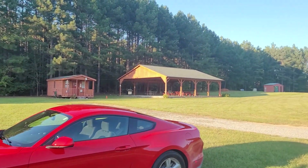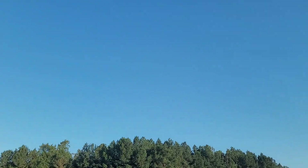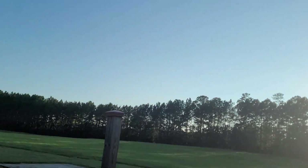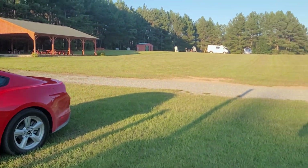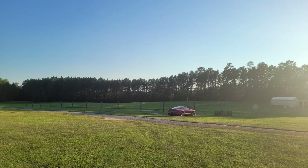Once twilight passed, I imaged the target until the sun rose the following morning. All in all, I was able to capture just under seven hours of usable data. The following image is the processed result of what I was able to achieve. I think it is my best Andromeda Galaxy yet.